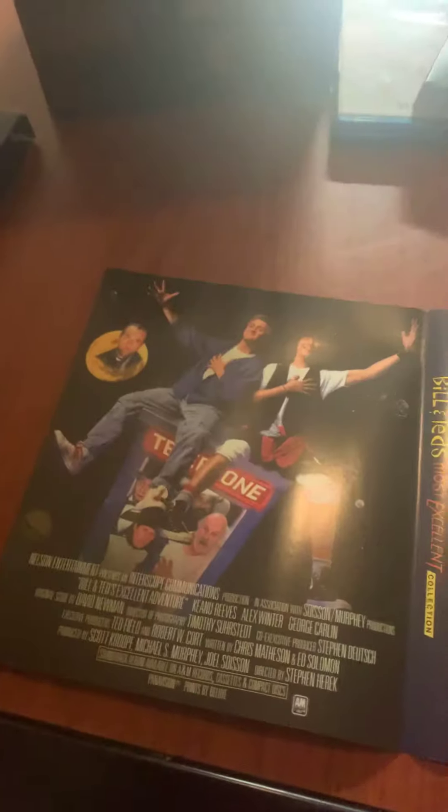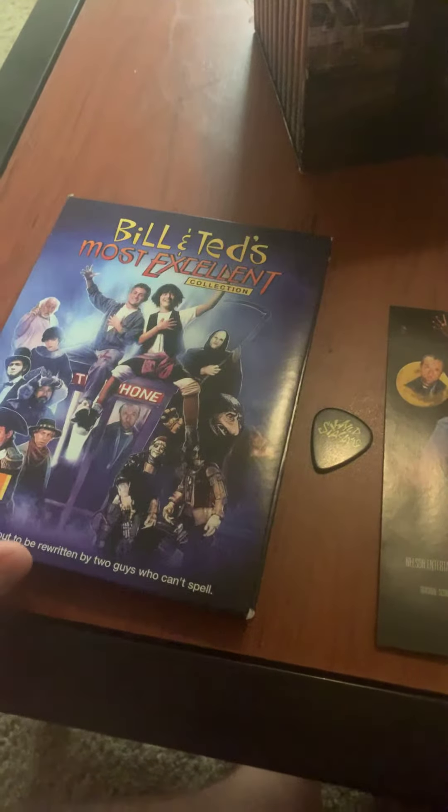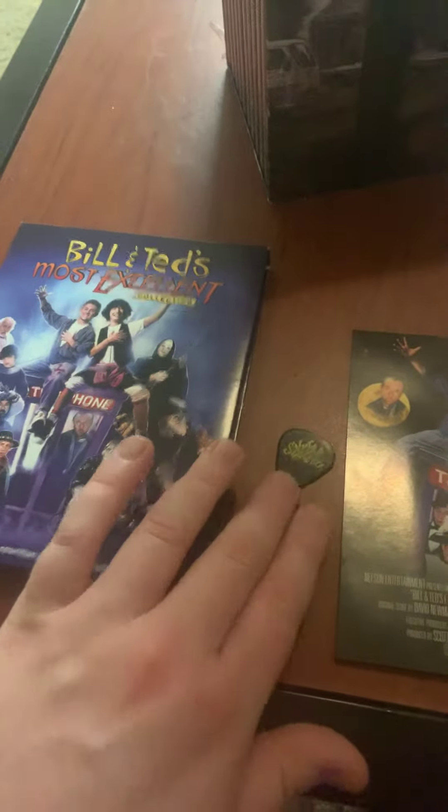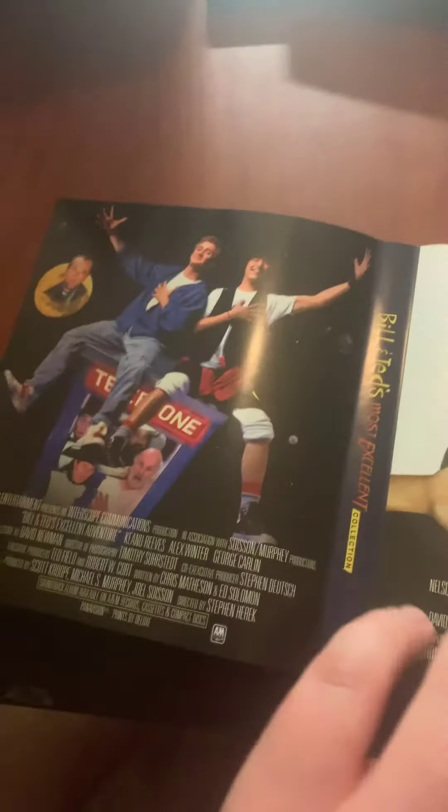And another recent one that came out — Bill & Ted's Excellent Adventure and Bogus Journey. There's the box set. I did an unboxing of it a while back, so if you wanted to see that, but here it is again. It came with a guitar pick. There's the cover, and when that was inside the case you can see that through the back, but that's why I took it out.